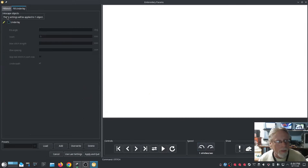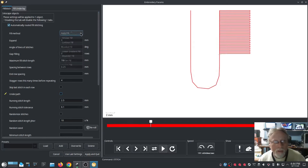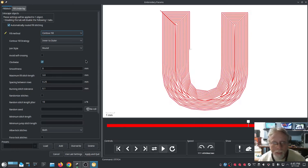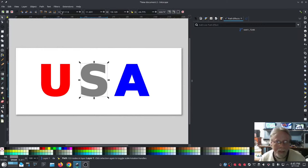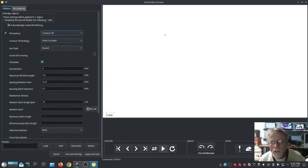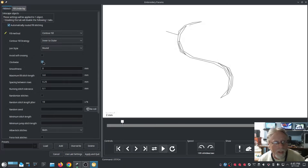In Params I'm going to go to Fill Underlay, turn off the underlay and the underpath. Now I have Auto Fill — I'm going to change that to a Contour fill. So my first letter of USA is going to be this contour fill, which I think is really neat. Hit Apply and Quit. My second one — go to Extensions > Ink Stitch > Params. On this one I'm going to go with a contour fill as well.